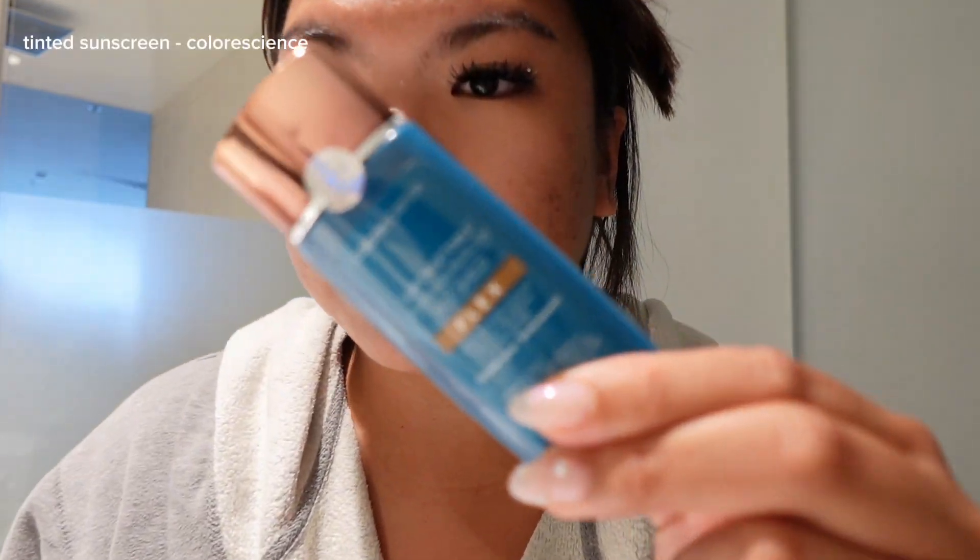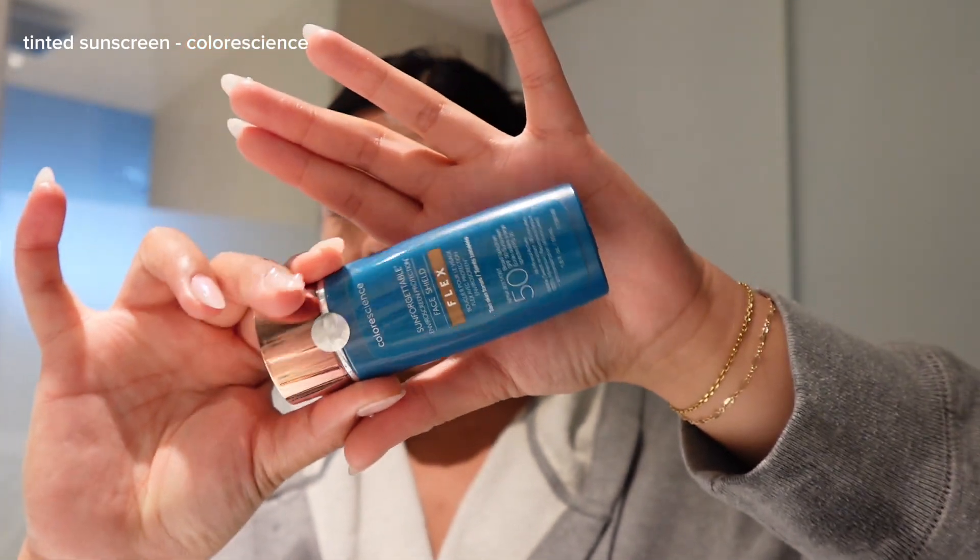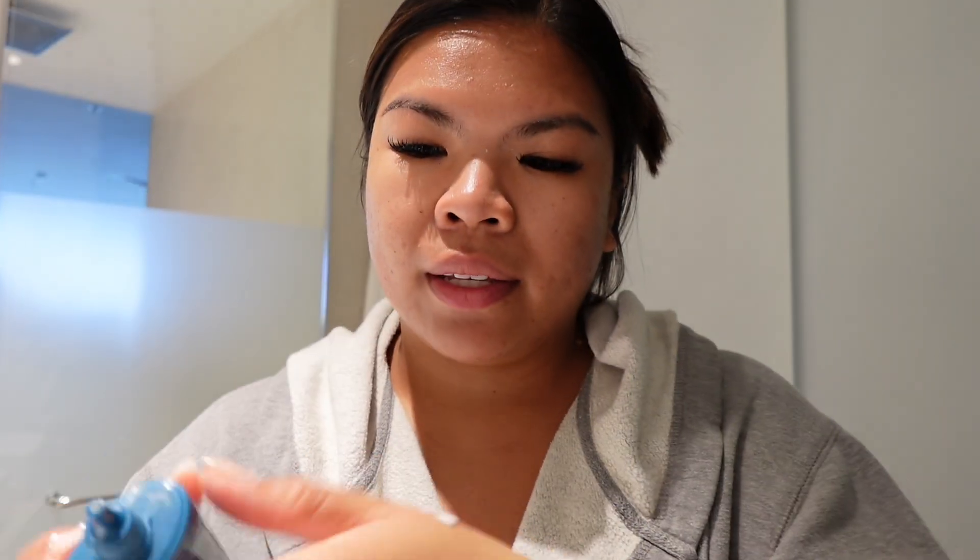I also want to try another product I recently got from my dermatologist — this is a medical-grade sunscreen. It's a tinted sunscreen that's supposed to match your skin tone right away. Let me put it on — whoa, okay, that's cute! It feels light, not heavy at all, and this is my first time using it. It's not full coverage but it has sunscreen and it's already a nice tint you can just wear throughout the whole day. So convenient, and I love how it adapts to your skin tone.